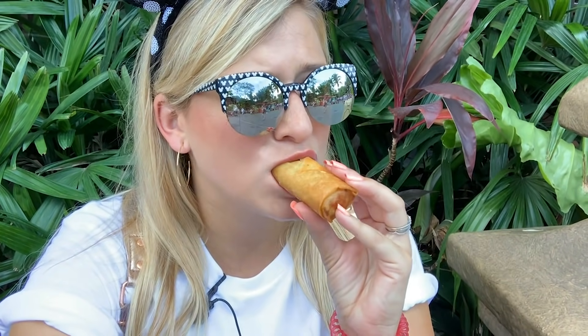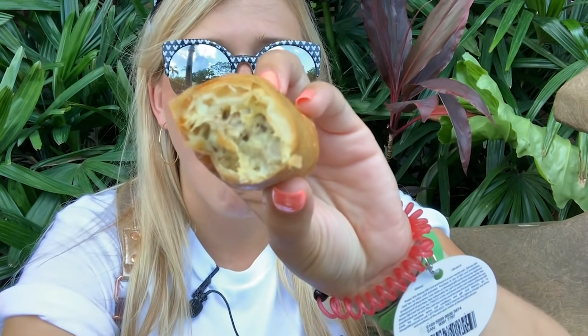By process of elimination, the other one is the Cuban. My personal nod goes to the cheeseburger because I love a good cheeseburger, but the Cuban is really fun as well. Definitely come by the Adventureland egg roll cart and see what flavors are available when you visit.